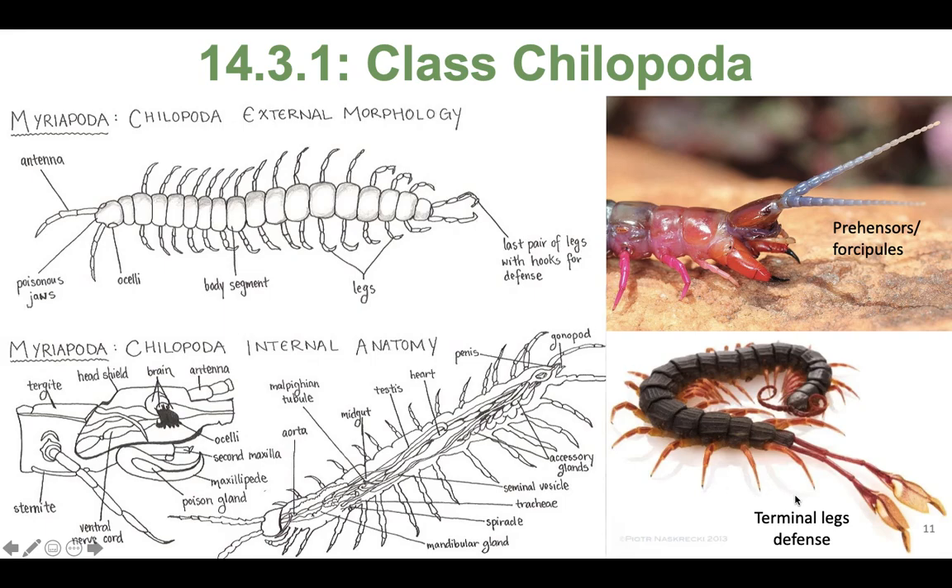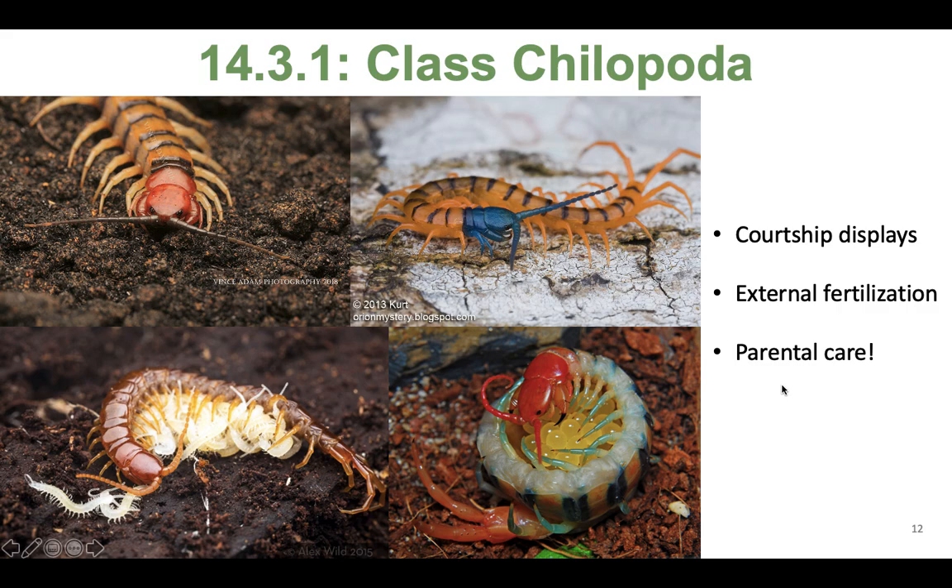The last segment of the body usually doesn't have walking legs, but can have modified appendages that help in defense. For example, the fan-tailed centipede has enlarged tibia and tarsi on this last pair of legs, and they can wave these terminal segments around and stridulate them to draw attention of predators, distracting them while the centipede tries to escape.